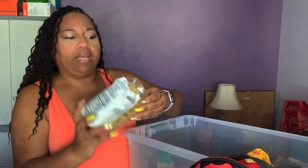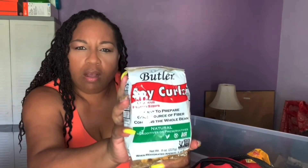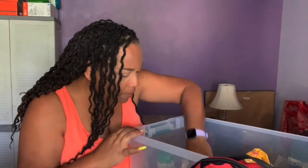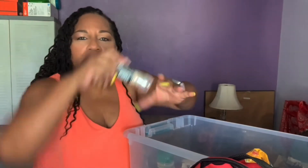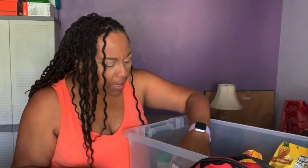I'm vegan and I found these soy curls — all I have to do is rehydrate them, season them, and cook them. They're good to go. There's also a great little already-seasoned garlic salt seasoning.